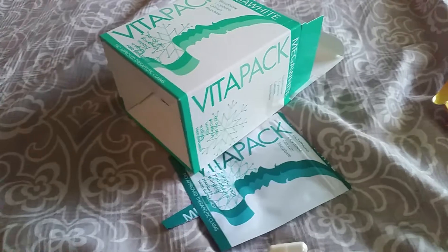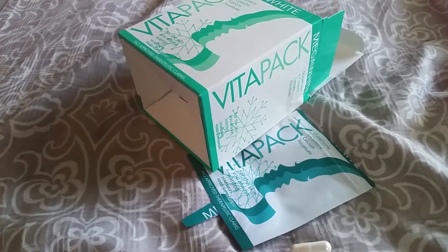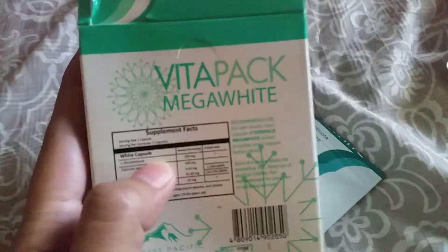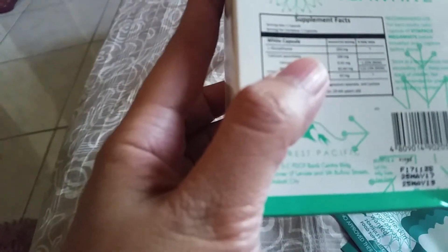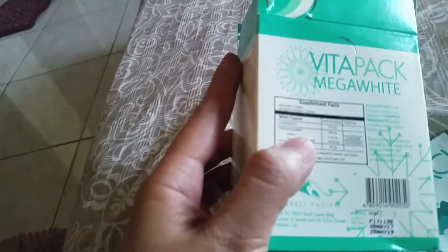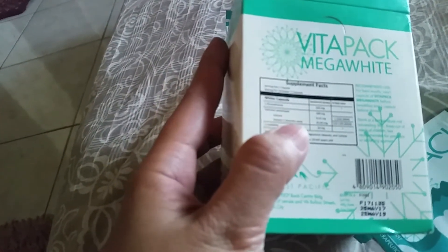About the price, I think I bought it for around two thousand something, I'm not that sure. At the back of the VitaPak Mega White box, it says: L-glutathione 250 milligrams, calcium ascorbate 100 milligrams, calcium 9.42 milligrams.